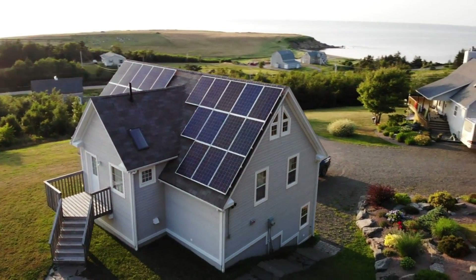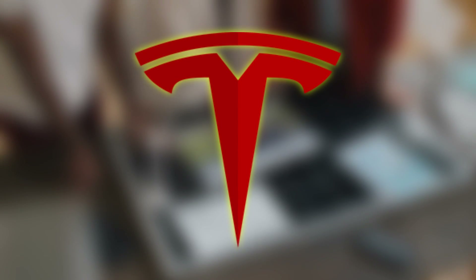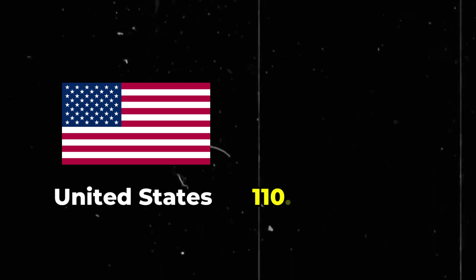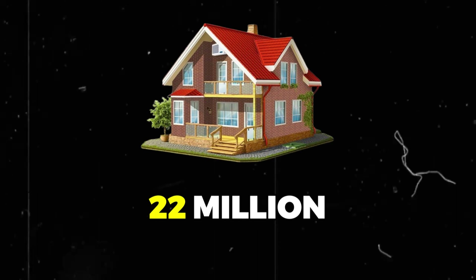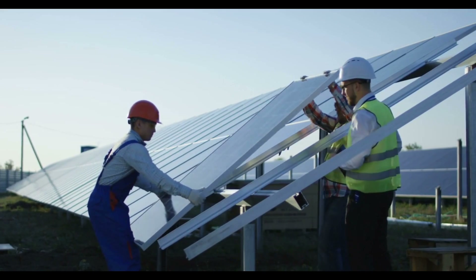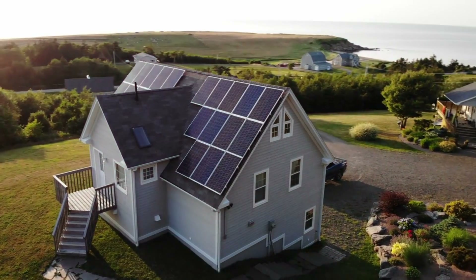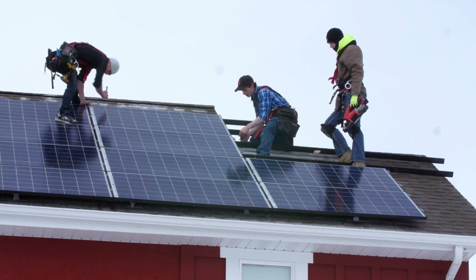Elon Musk's vision of supplying the entire United States with electricity through solar energy could become a reality sooner than anticipated. According to recent statistics, the solar industry is experiencing rapid growth, with Tesla at the forefront of innovation. As of the end of 2022, the United States had 110.1 gigawatts of installed photovoltaic utility and small-scale capacity — enough to power 22 million homes nationwide — bringing the total installed capacity to 127 gigawatts of direct current. Solar energy accounted for half of the country's new electricity generating capacity during that period, signaling a shift towards renewable energy sources.